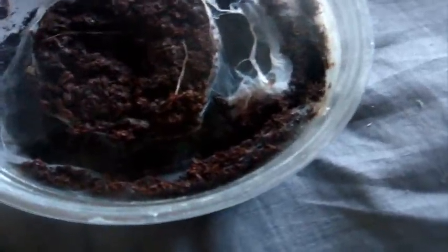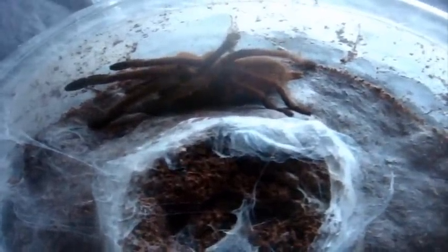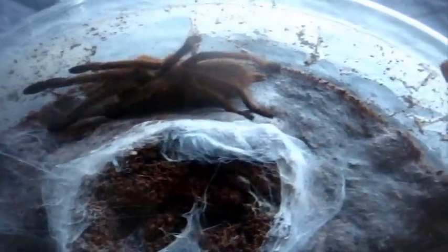This one here is a Holothele nsp. And she's over there — yep, grabbed it. Chilobrachys guangxiensis, the Chinese fawn — Shulin, who's a three-and-a-half-inch female. I was going to say four, but that's probably an overestimate.